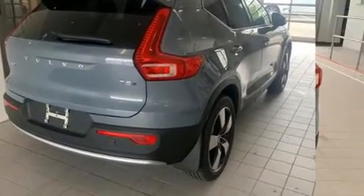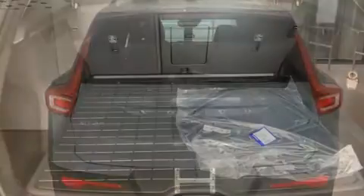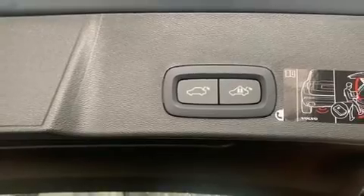A wealth of standard features mean that you no longer have to sacrifice, such as remote keyless entry, a tachometer, a trip computer, a power rear cargo door, lane departure warning, and seat memory.